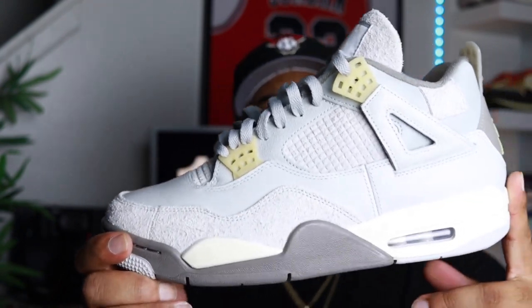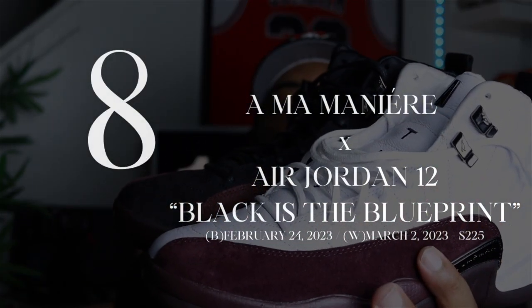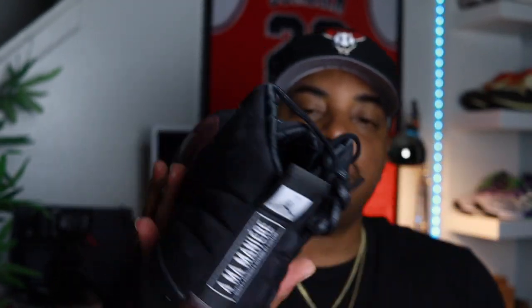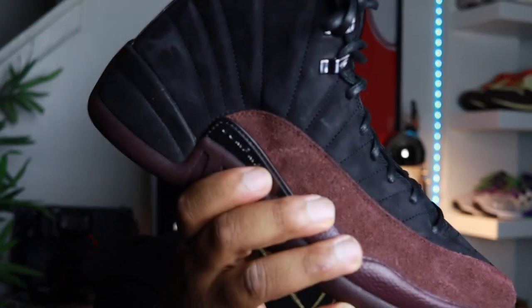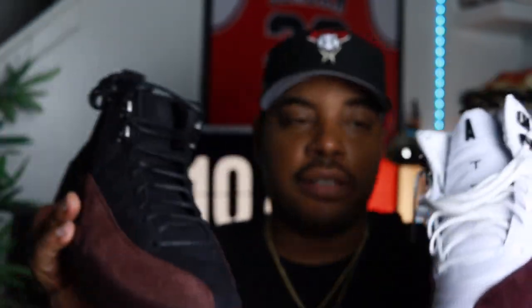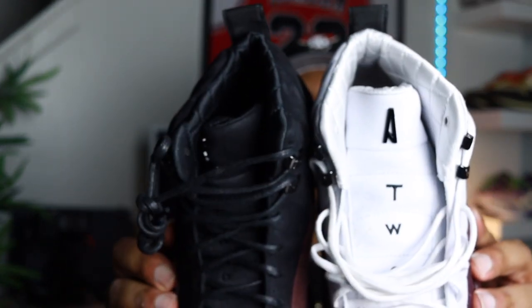Coming in at number 8 — same silhouette, different colorways, different release days, both at a retail price of $225 — we have the A Ma Maniére Jordan 12s, with the theme 'Black is the Blueprint.' Dope story, dope materials. I haven't worn the black ones yet, saving them for a rainy day, but they will get worn. The black ones released February 24th and the white pair released the week after, March 2nd. Another retail cop — thanks to the family. Coming in at number 8: the A Ma Maniére Jordan 12s, Black and White, Black is the Blueprint.